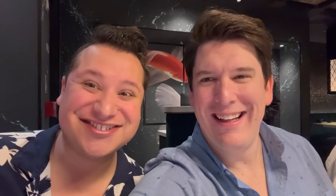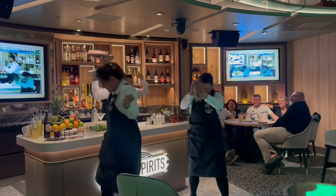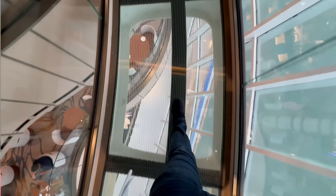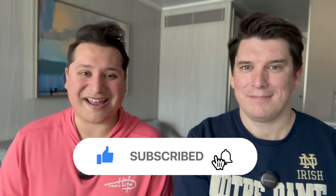Hey everybody, what's up? My name is Jordan and I'm Jared, and this is JJ Cruise. Thank you so much for clicking into the video today. We are finally on the brand new Sun Princess, and we've gotten our bearings over the last couple of days. We're here to share our honest first impressions — both the good and the bad — as well as the one thing we think no one's really talking about in the media that we think is a huge game changer. Before we get into it, please subscribe to the channel — it's free for you and it means the world to us — and hit that thumbs up.